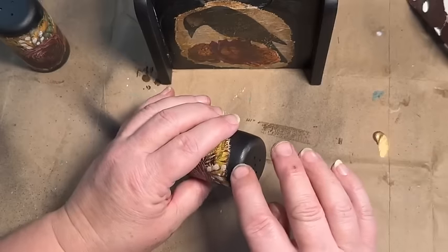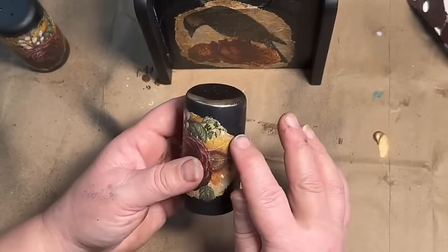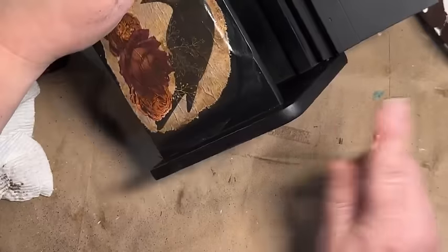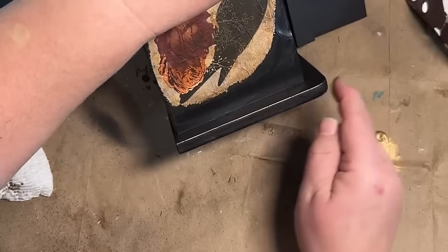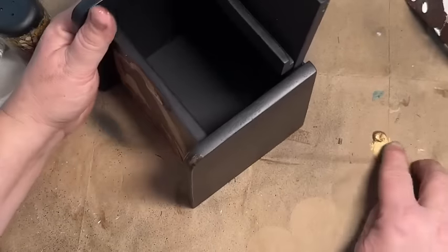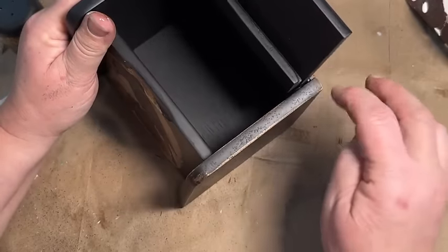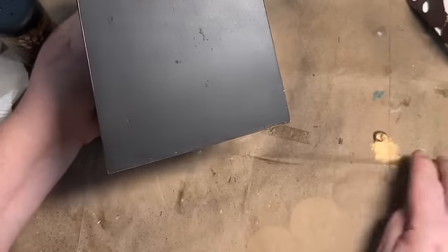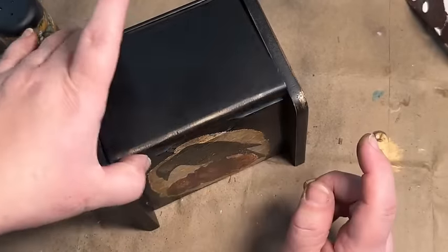I didn't distress it back with sandpaper because I didn't want to bring back the wood underneath — I wanted to just use the gold and the antique wax. I went around all the edges and just gave it highlights here and there, some spots really thin and others really thick. It just gives it a nice look and nods back to that paper with the gold writing on it. That gold reminds me of pieces from the 70s with gold edging — it gives it a vintage look.